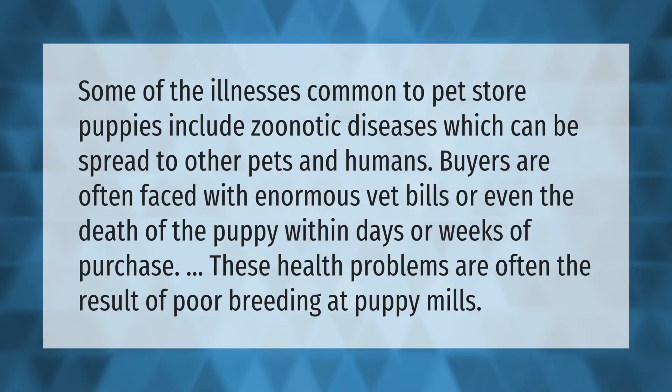Some of the illnesses common to pet store puppies include zoonotic diseases, which can be spread to other pets and humans. Buyers are often faced with enormous vet bills, or even the death of the puppy within days or weeks of purchase. These health problems are often the result of poor breeding at puppy mills.